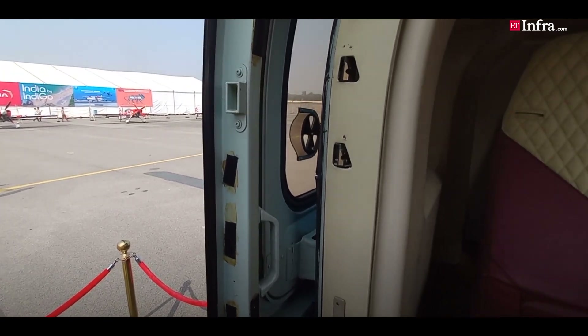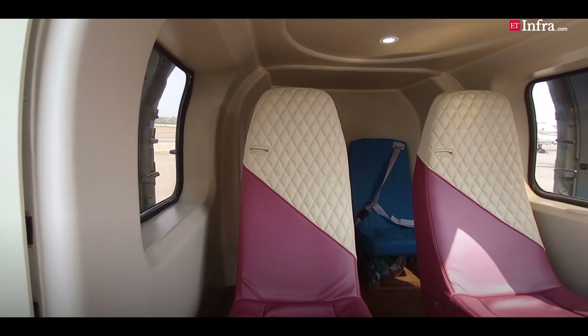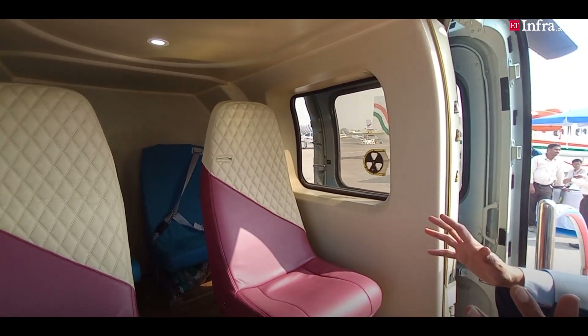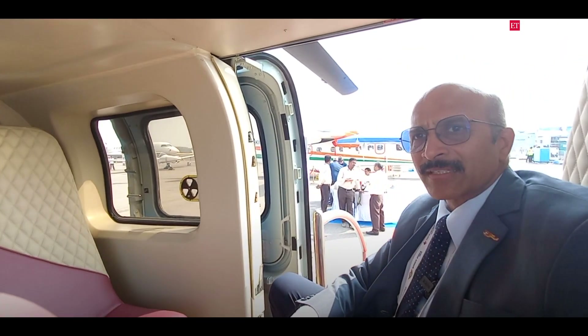What we have done is furnish the cabin in such a way that it caters to the requirements of not just normal passengers but also various categories like VIP and VVIP.